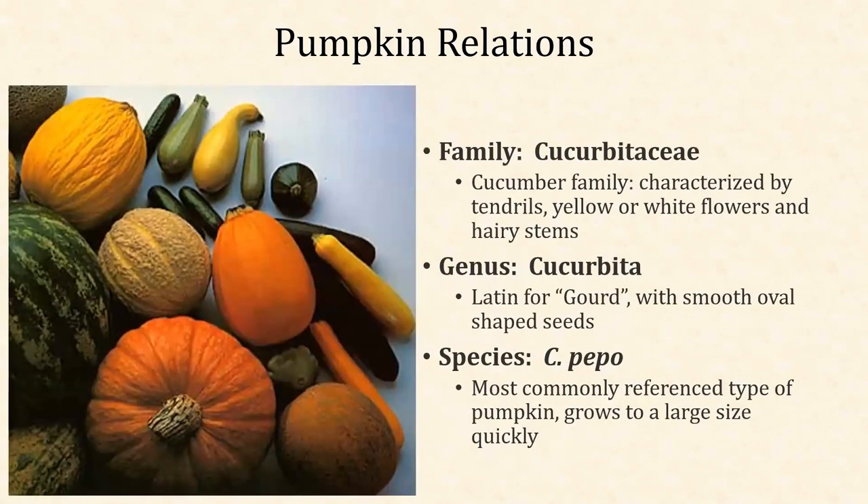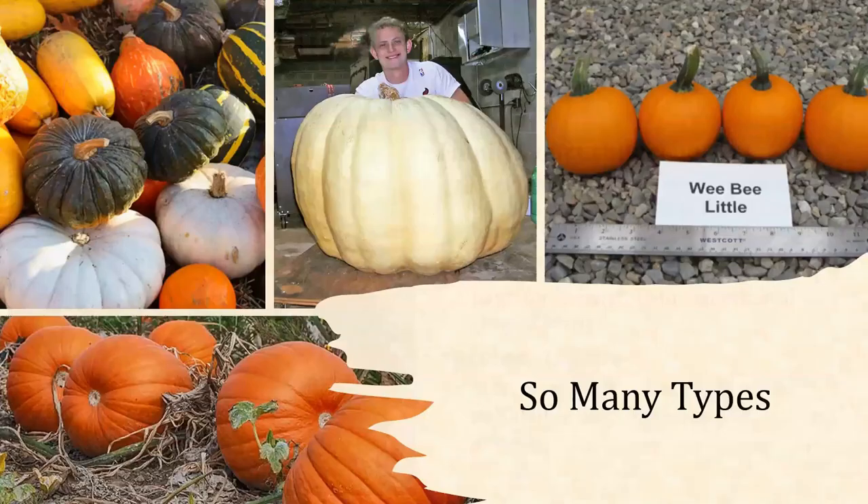So who are pumpkins related to? They're part of the cucurbit family, and C. peppo is the very typical and most commonly known round-shaped, orange-colored pumpkin. There are so many different types of pumpkins, from tiny to giant, multicolored, different striped ones, bumpy and lumpy ones — a whole bunch of different species. So C. peppo is the most common one, but there's also C. maxima and C. moschata. A whole bunch of different species have been derived to have a whole bunch of different cultivars, also known as different varieties or different types.